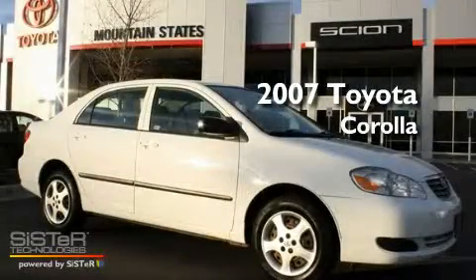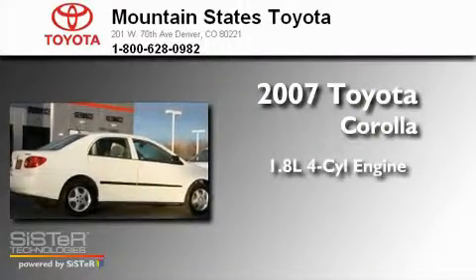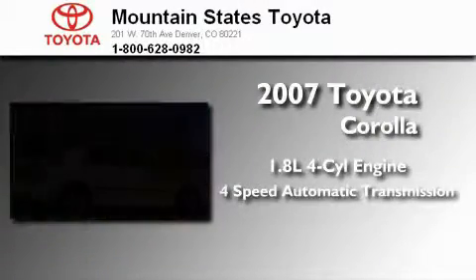This is a certified pre-owned 2007 Toyota Corolla. It has a 1.8-liter four-cylinder engine and a four-speed automatic transmission.